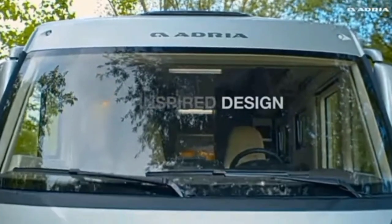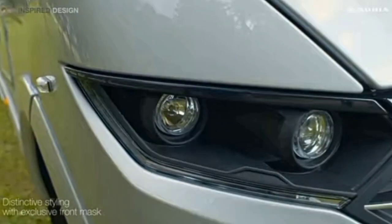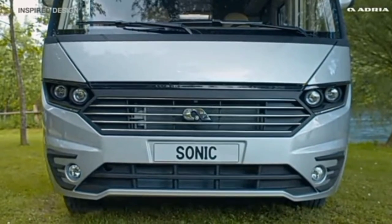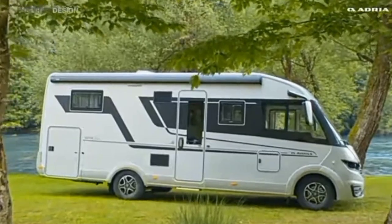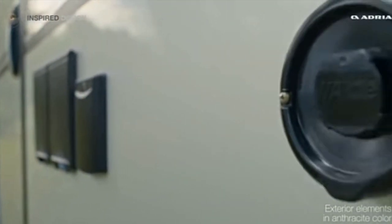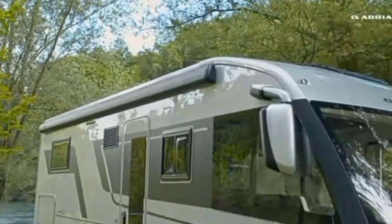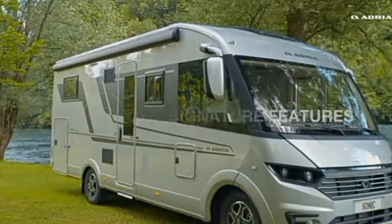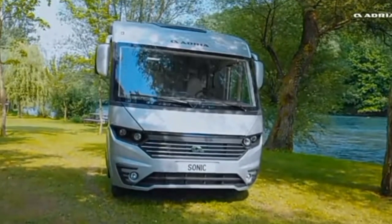The 2023 Adria Sonic Supreme 700 DC is a luxurious motorhome built on a Fiat Euro 6D chassis with a 2.2-liter, 180 bhp engine and an automatic gearbox. The exterior of the motorhome is sleek and modern, with a striking design that will turn heads on the road. The motorhome measures 7.50 meters in length, 2.32 meters in width, and 2.95 meters in height, making it spacious and comfortable for travel.